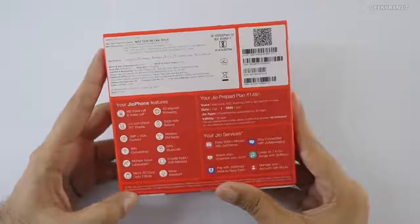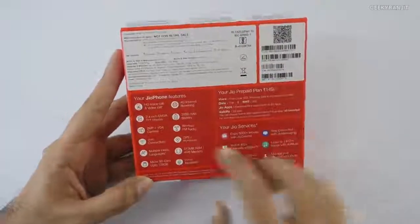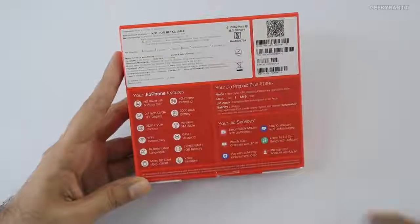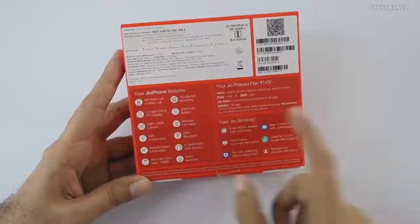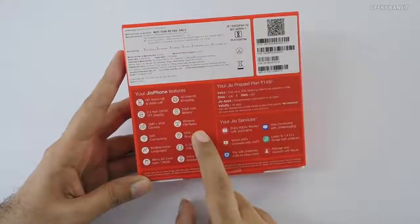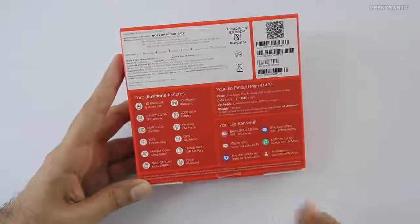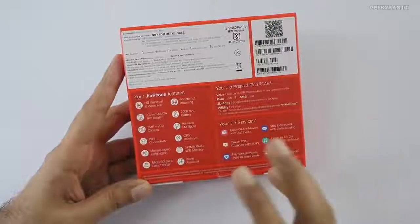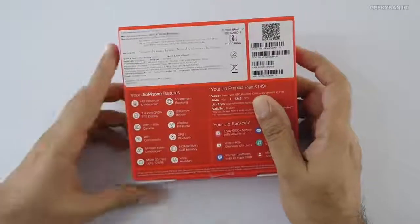Let's have a first look at this phone. I wouldn't say it's a smartphone — it's a feature phone, but it packs in a lot of stuff. It has HD wireless calling, and it's a JioPhone, so it has 4G VoLTE support. It has a 2.4-inch color display, a 2000 milliamp-hour battery, web browsing, a front-facing and a VGA camera, FM radio support, Wi-Fi, GPS, and Bluetooth version 4.1, which is very interesting. It also has support for 22 Indian languages.